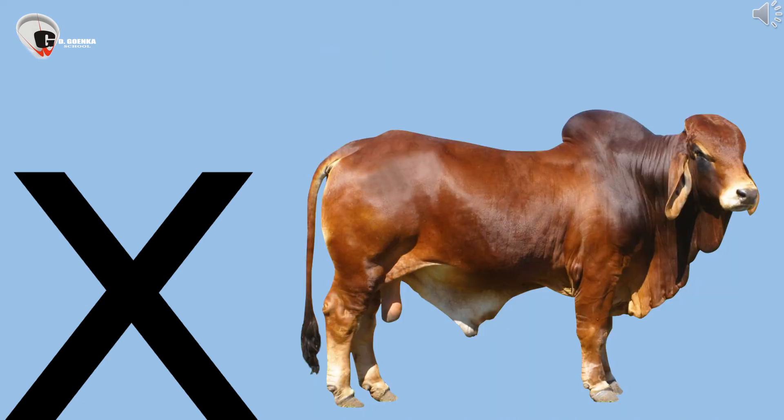Now we will learn about some words ending with letter X. This is an ox. X says KISS. Ox is a domestic animal. X says KISS.